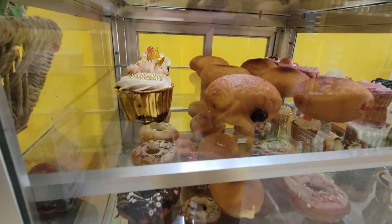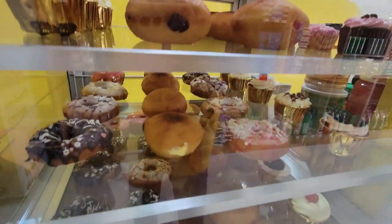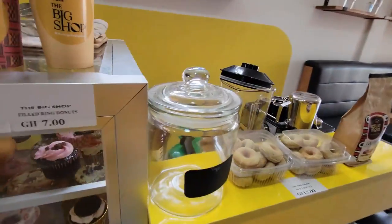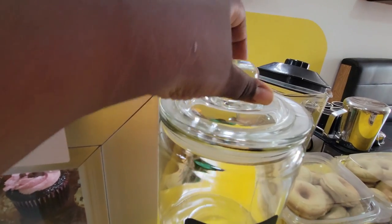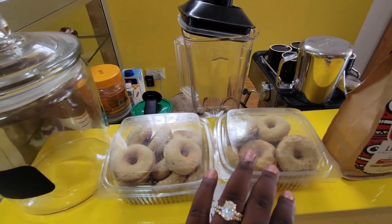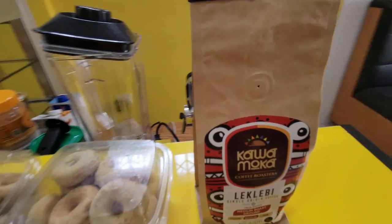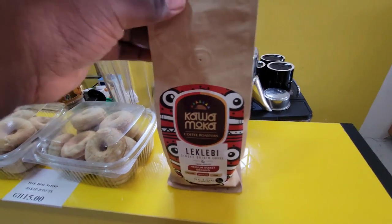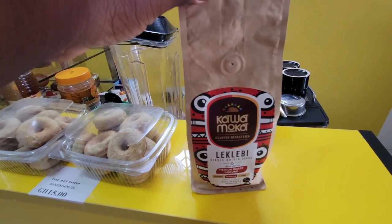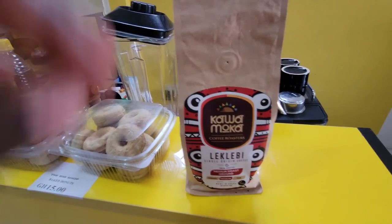You can see here we have some donuts, some cupcakes, extra donuts, and some cupcakes as well. There'll be other stuff coming in here. I have a cookie jar here right now for cookies — I'm waiting for those. These are some big local donuts as well. Now the coffee that we're using is Kawamoka coffee. I wanted to use another kind of coffee, but this is also very, very good. The coffee we use in our café is Kawamoka.